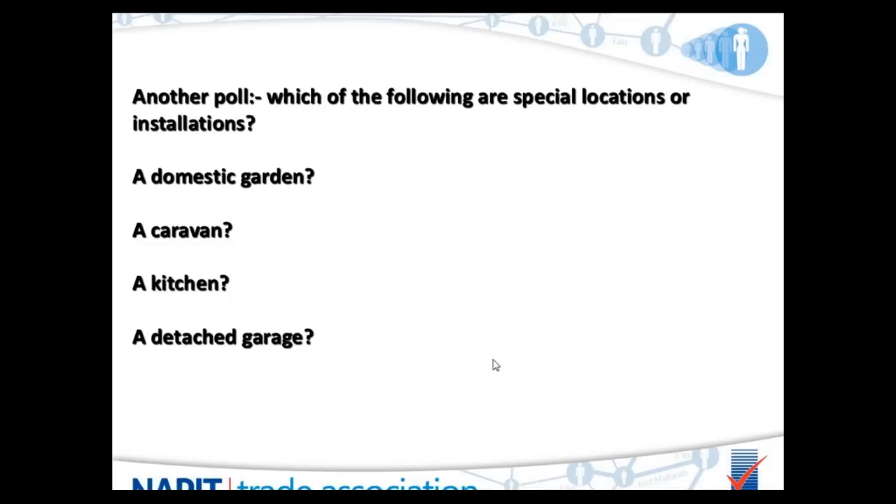For the answers: a domestic garden — most people said it was, but to be quite honest it isn't a special location. It doesn't come under BS 7671 in that respect. Obviously, whatever goes outside needs to be protected — RCD protection if plugging things into sockets, and equipment outside would need to comply with a high IP code for adverse weather and external influences. But it is not a special location.